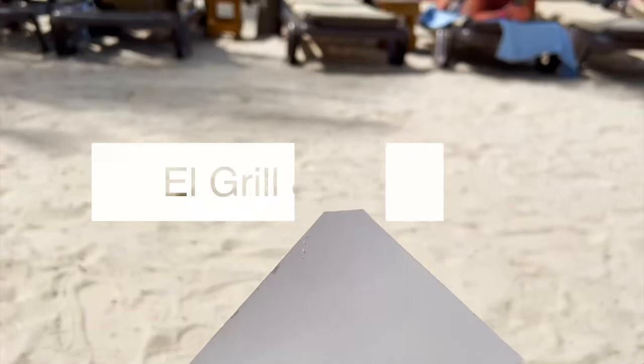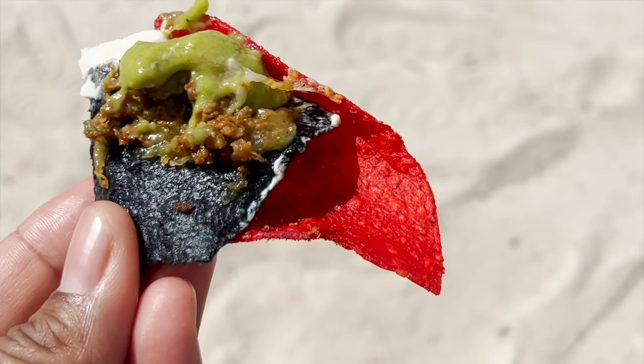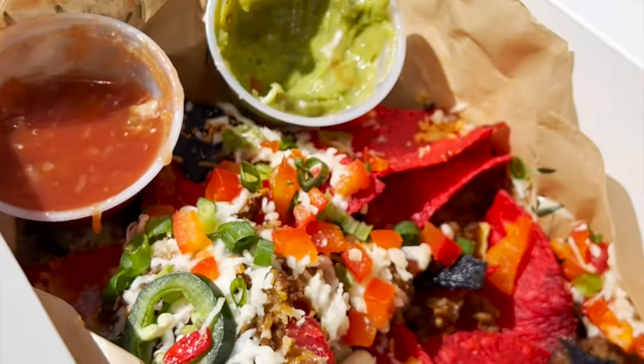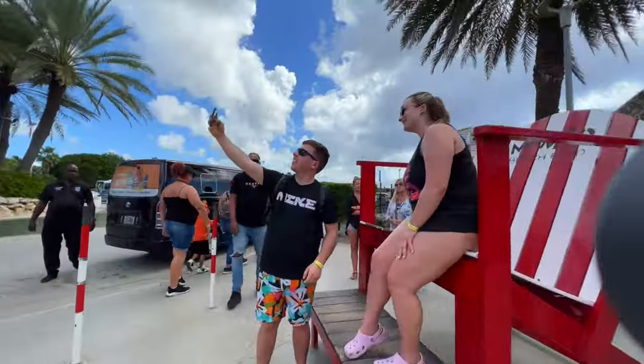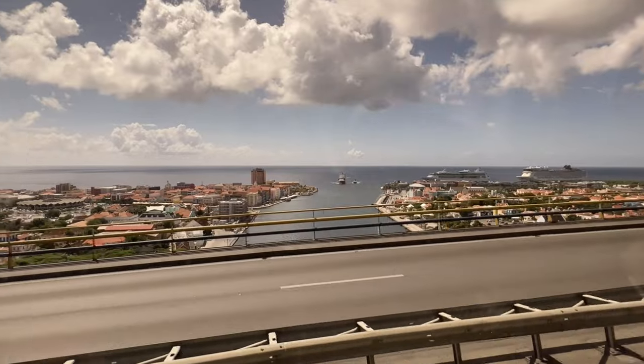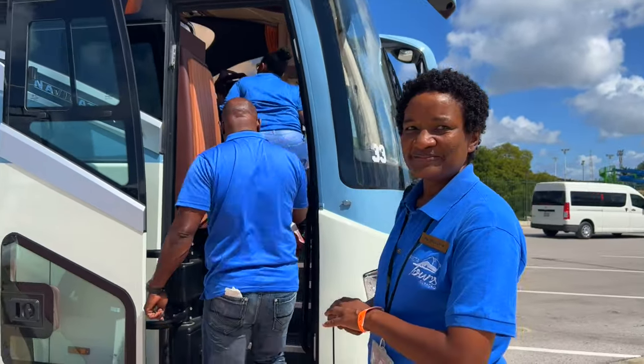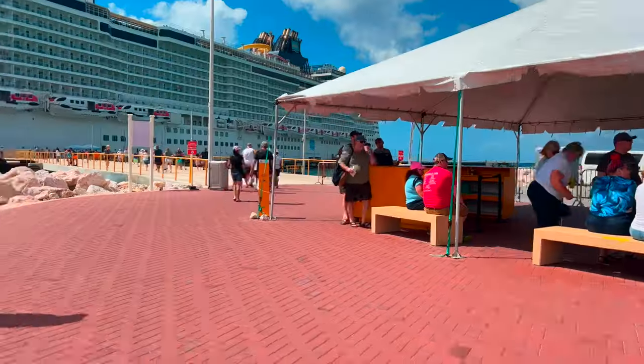For around 20 dollars we had a huge plate of delicious nachos from the beach restaurant El Grill and El Mexicano. After some time at the beach we boarded the bus again and returned to the ship. On our way back we realized the day was so beautiful and we wanted to see more of the city on our own, so we decided to take a taxi back out and explore further.